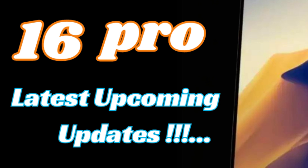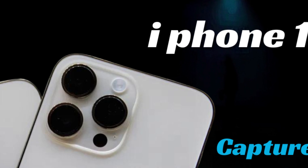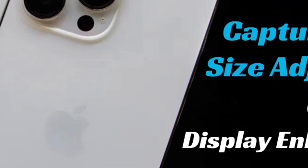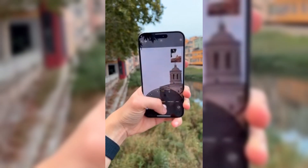Apple's commitment to innovation and user-centric design promises to deliver a device that sets new benchmarks in performance, photography, and user experience. Stay tuned for more updates as Apple unveils the iPhone 16 Pro Max and its transformative impact on the smartphone landscape.